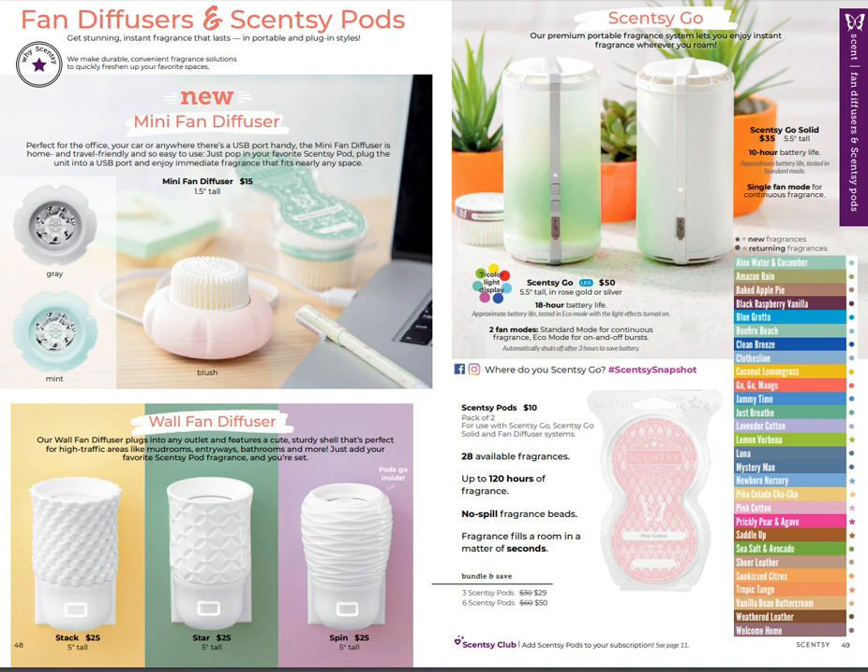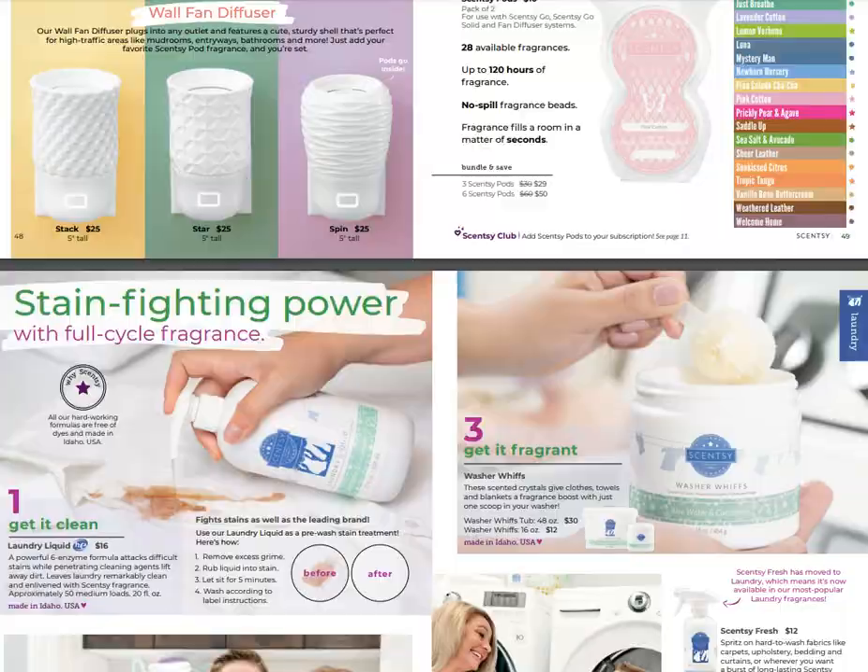We still have our wall fan diffusers - I think those are one of my favorite products. The diffusers with pods - I love the Scentsy Go, I'm going to love the new mini fan diffuser, and I already love the wall fan diffusers. Scentsy pods come in a two-pack and I just love that.